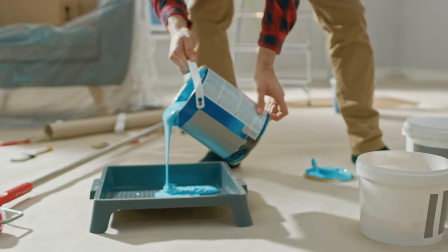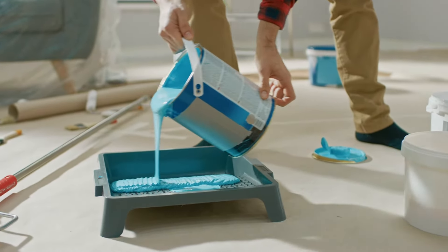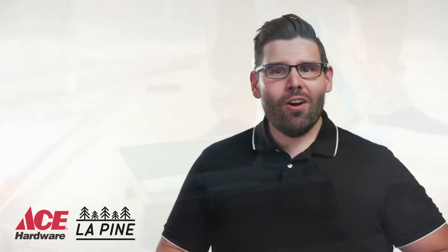Are you getting ready to start a home painting project this summer? Well, at Ace Hardware in Lapine, we have everything that you need to bring new life to your home both inside and out. From complete interior or exterior paint jobs, patch and repair projects, primers, and so much more,